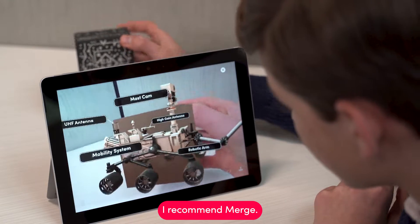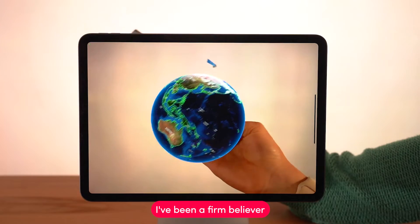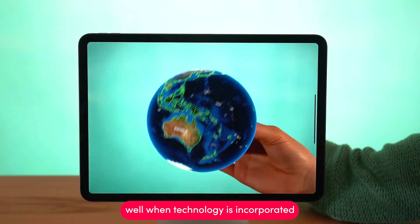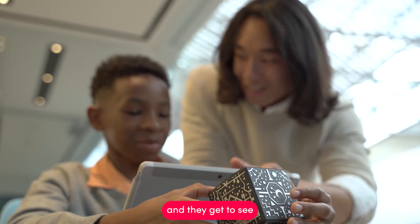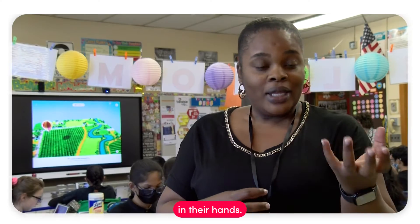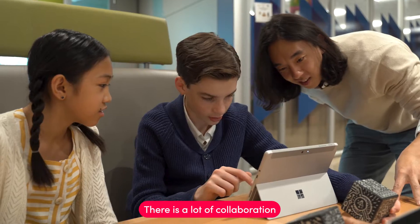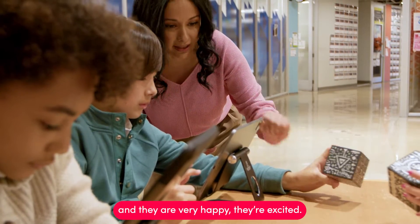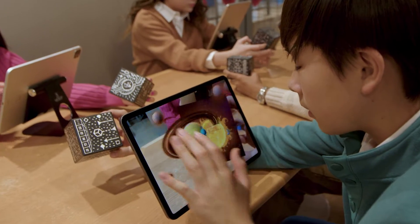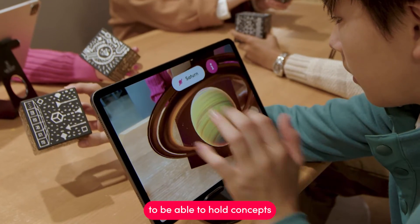I encourage every teacher to try it. If you want an easy way to get into augmented reality, I recommend Merge. They are actually integrating technology with education. I've been a firm believer that students learn well when technology is incorporated — they get to see the water cycle, the body system, in their hands, right in front of them. They are more engaged, there is a lot of collaboration, and they're very excited. They're sad when the lesson is over.